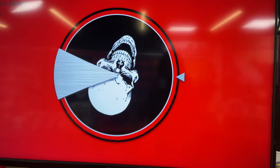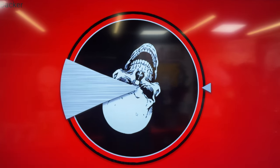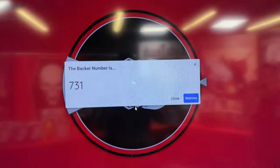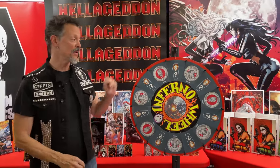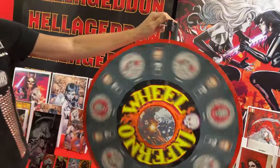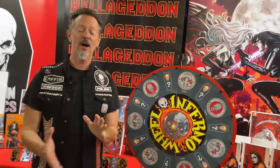All backer numbers are on this wheel — and the backer number is 731. Who is that? Nathan, this spin is for you! That's a good spin — Nathan, you just got a La Muerta challenge coin!